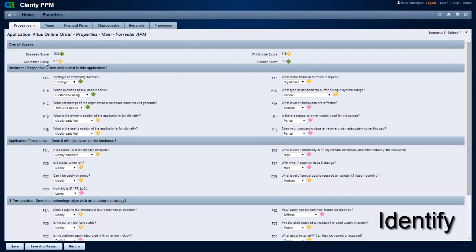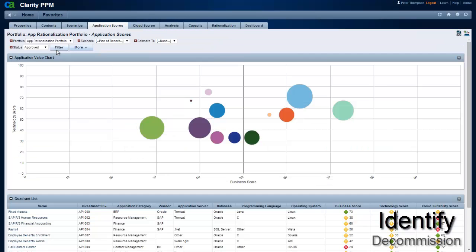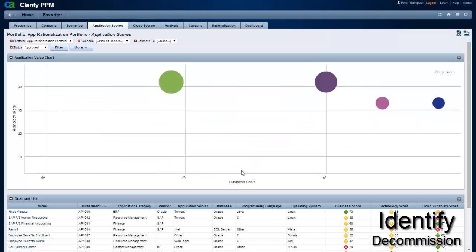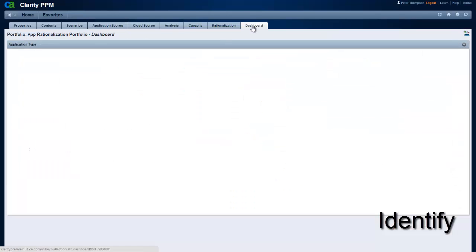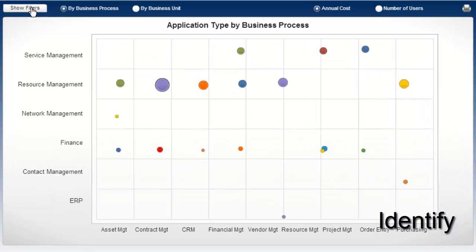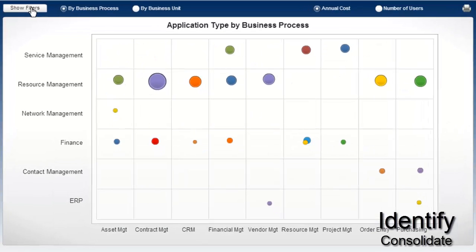Those apps with low business and IT scores are candidates to be decommissioned so that your IT department can reduce costs through simplification. Why continue supporting an app that is difficult to maintain and nobody is using? If the app has a high business score and a low IT score, we can modernize the app infrastructure to increase business agility. With other views in CAPPM, we can identify apps that share the same function across multiple business processes or units, and perhaps consolidate them to save on maintenance or service costs.